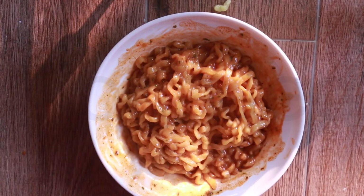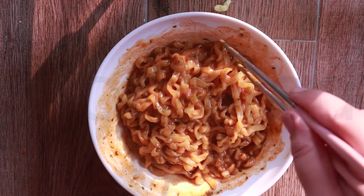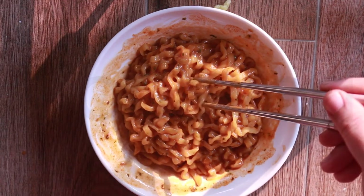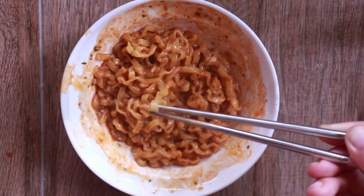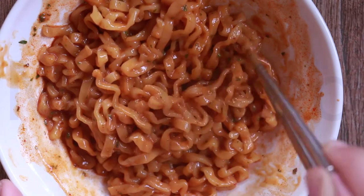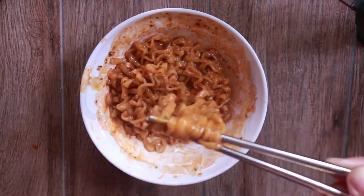Bismillahir Rahmanir Rahim. Mmm, so tasty! That spice — it went straight into my throat. Really creamy but oof, spicy. The noodles are very broad, they're thick, very chewy, and it goes really well with the spice and the sauce. The spice is not that much — it's bearable. It's really tasty with the creaminess and the chewy texture of the noodles. Really good combo.